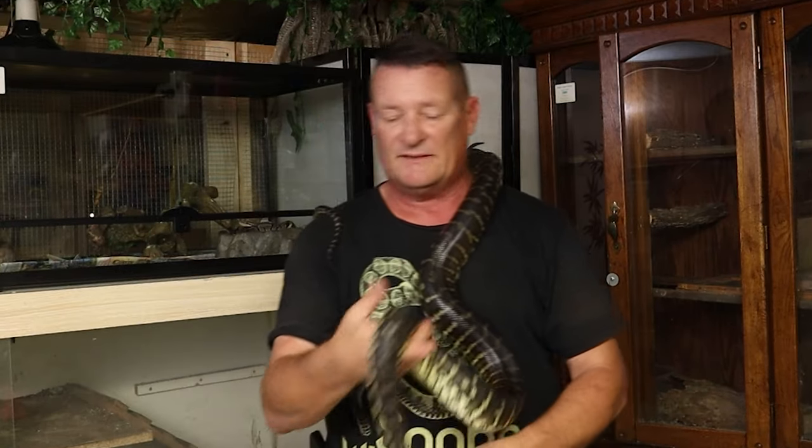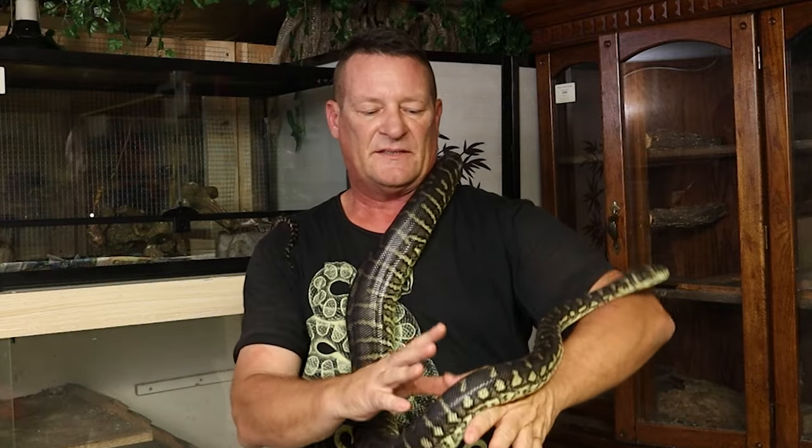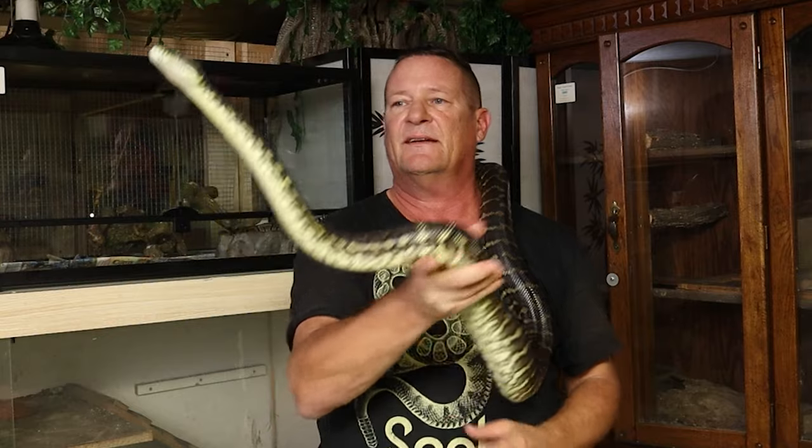The reason why snakes shed is because their skin doesn't grow necessarily. Underneath this top layer, there'll be new skin developing, and that's how they grow. As that gets more fully developed, it'll start to separate from the outside skin. Because like I said, it's a hard material, kind of like a thumbnail, just really thin. So they've got to get rid of that.